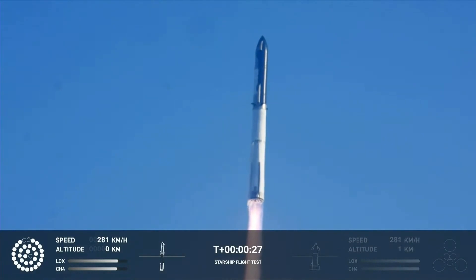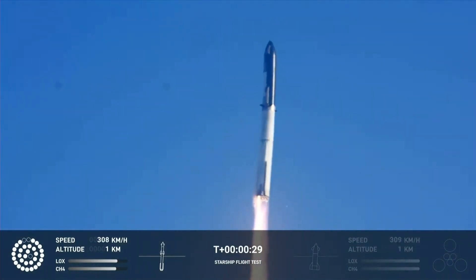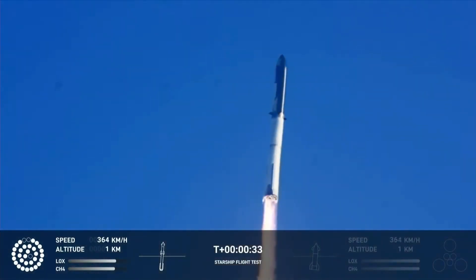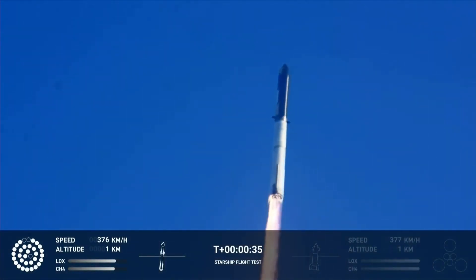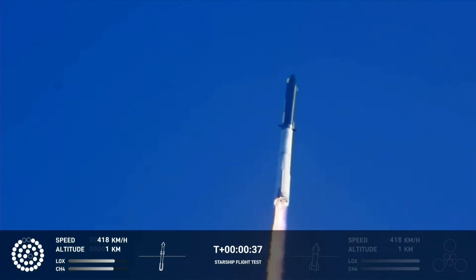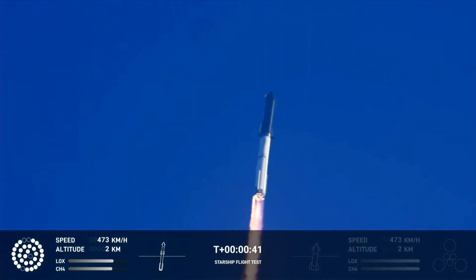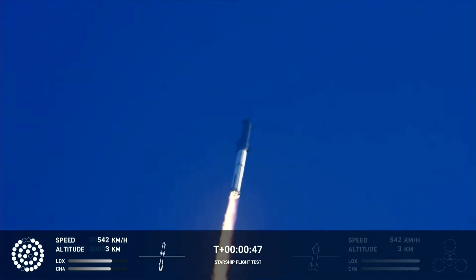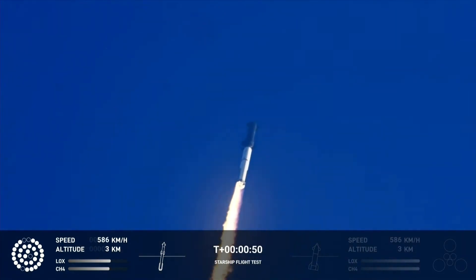Booster chamber pressure is nominal. At 2 minutes 43 seconds into the test flight of the inaugural Starship vehicle — tower clear! The ground cameras at Starbase North show first stage engines nominal. What a sight — flying at twice the thrust of the Saturn V, heading to space.